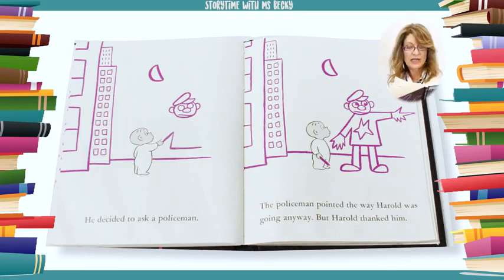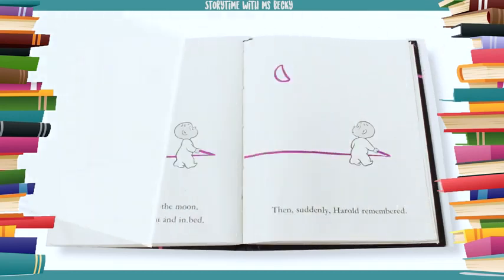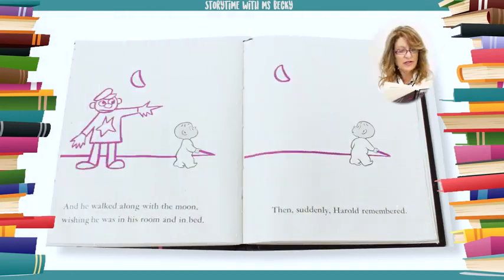He couldn't think where it might be. He decided to ask a policeman. The policeman pointed the way Harold was going anyway, but Harold thanked him. And he walked along with the moon, wishing he was in his room and in bed.